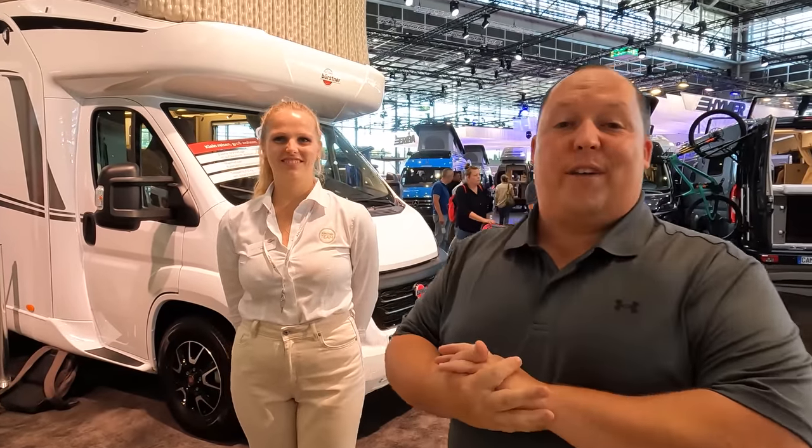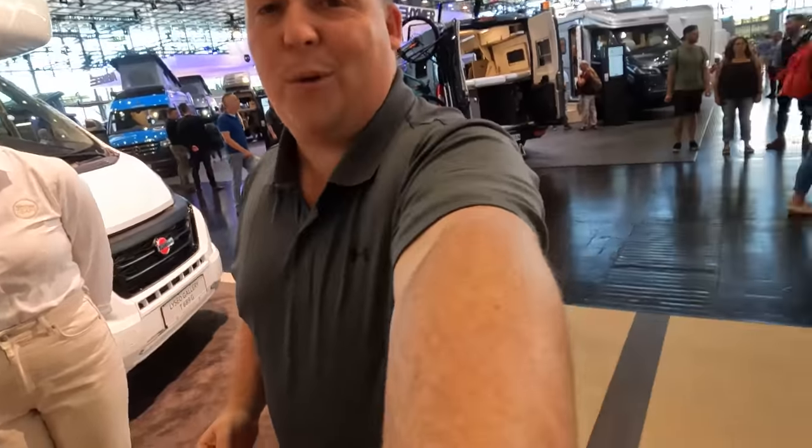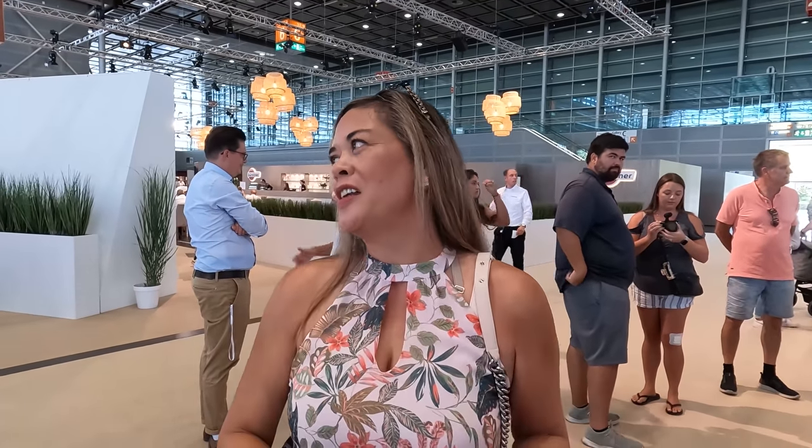Hey everyone again, welcome back to another video. Today I am super excited to be with Eva and Bürstner to show you this awesome motorhome. But before I begin, I have to say hi to Andrea. Hey Andrea! Hi everybody! How are you doing? I'm doing extremely well, you guys. I'm super excited to be here. I can't even tell you how amazing this is.